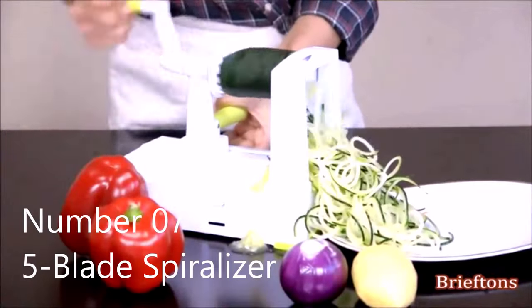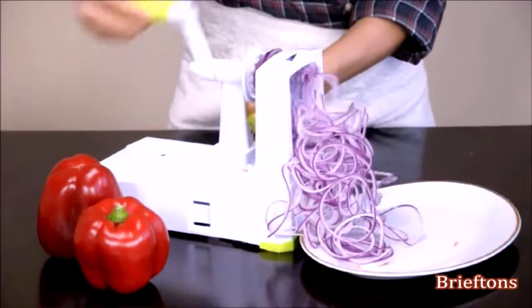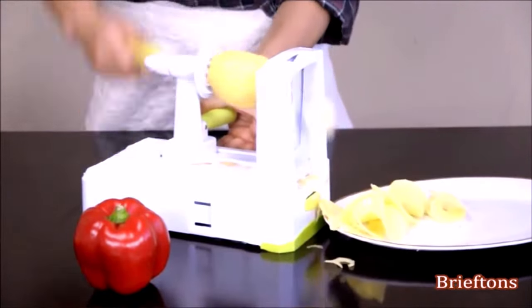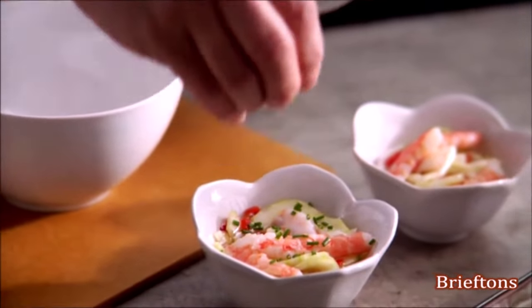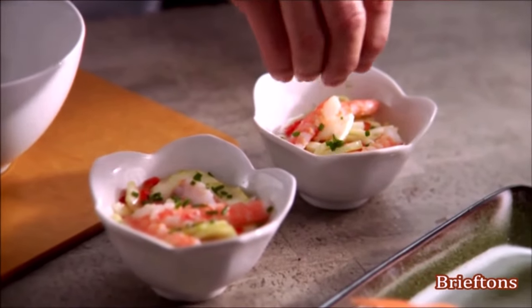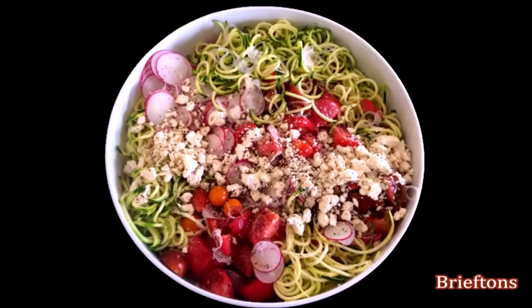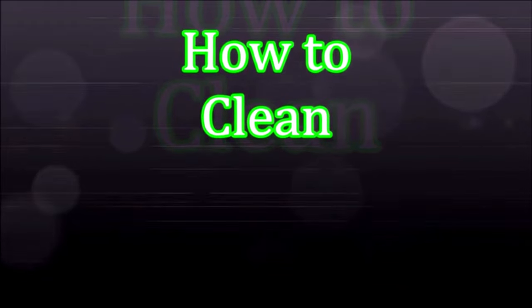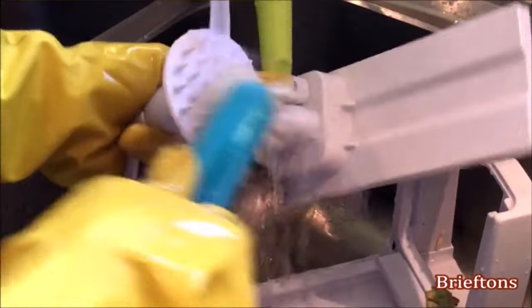Number seven: five-blade spiralizer. This vegetable spiralizer is a must-have kitchen gadget — super easy and efficient for turning vegetables into spiral zucchini noodles, potato chips, cucumber slices, and more. Makes it fun to prep veggies with the family and enjoy healthy low-carb meals. Features a strong suction cup that attaches to the counter for a stable, effort-saving spin. All-inclusive blades can be stored safely in the included box, and the unit is extremely easy to clean.